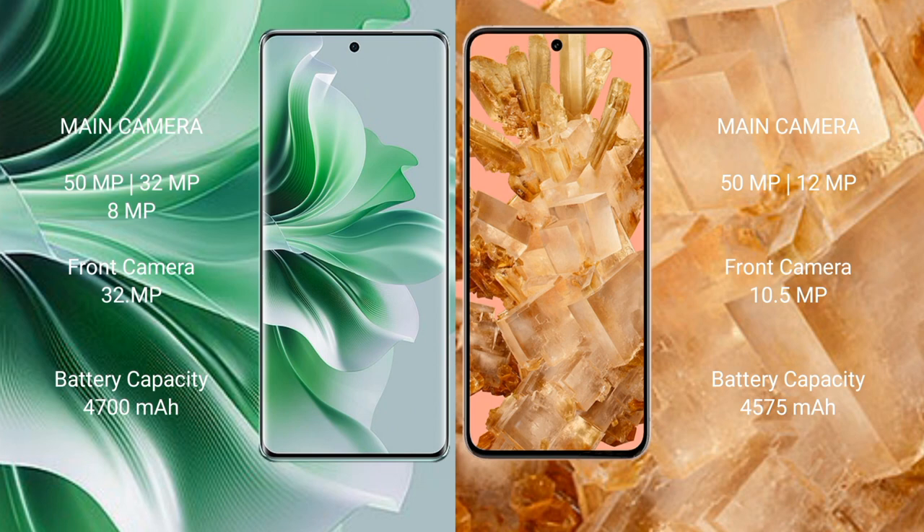Oppo Reno 11 Pro has a 4700mAh battery with 80W fast charging support. Google Pixel 8 has a 4575mAh battery with 27W fast charging support.